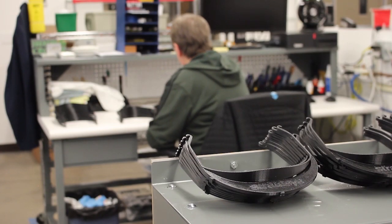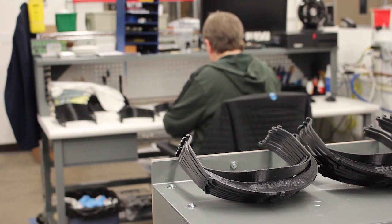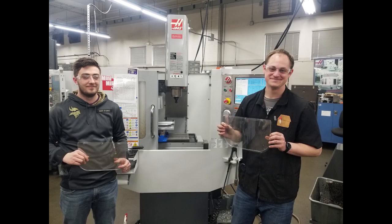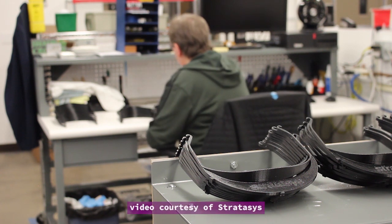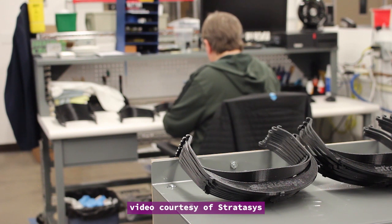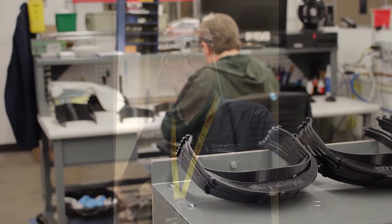As supply chains come to a grinding halt and hospitals are facing shortage of personal protective equipment called PPE, 3D printer owners from professional service providers to individual hobbyists rally to get to work. Face shields protect doctors and nurses from droplets when treating patients with COVID-19. They usually include two parts: the frame to mount it on the head and the clear plastic sheet.